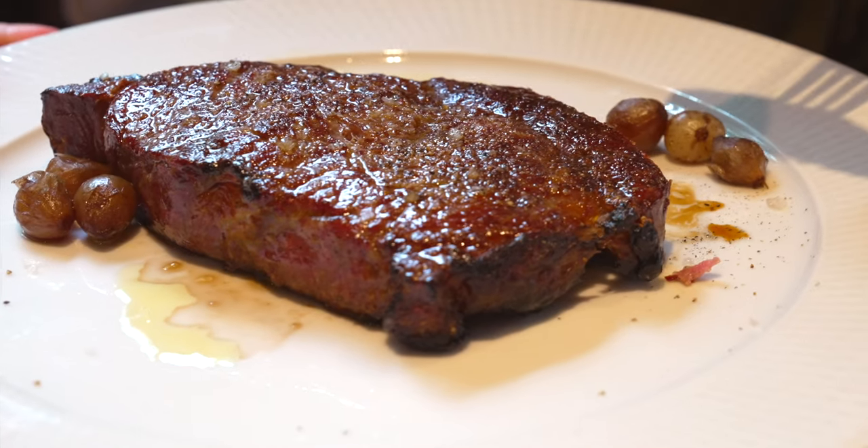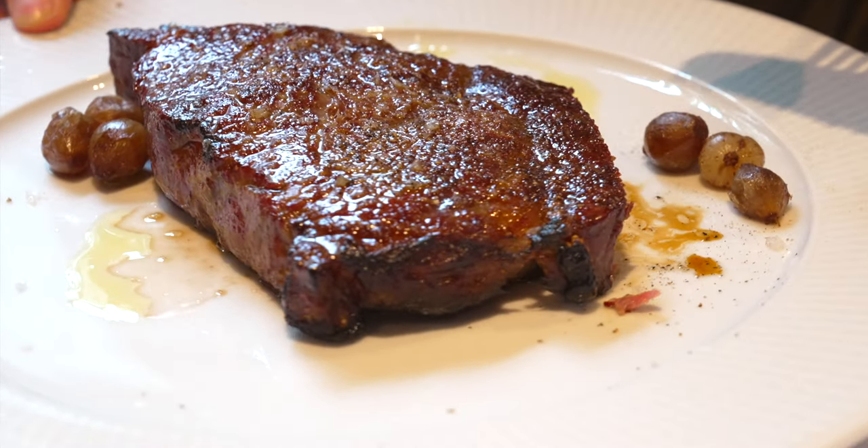That sauce absolutely elevates the whole experience of this already perfectly marinated and perfectly cooked ribeye steak here at Black and Blue. Thanks for watching this video — if you like my videos, remember to comment, like, and share, and if you think my content is pretty good, please consider subscribing to my channel.